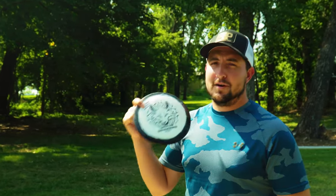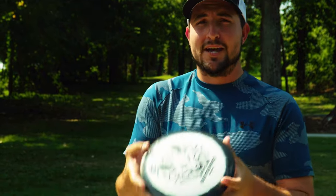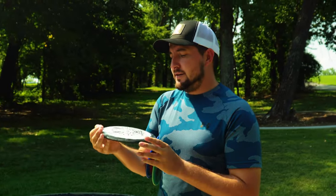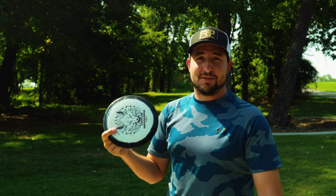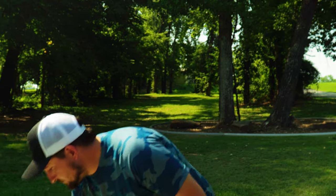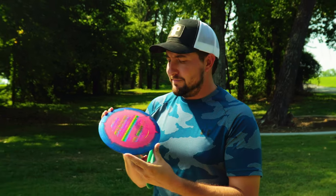Moving on to fairways — I have the Brave. Bought this disc on a whim because of the way it felt in my hand, but it also has a little bit of dome to it. It's a seven-speed, five, negative one, two — and it's true to its numbers. I throw this just about as far as some of my distance drivers, which is why I don't have a distance driver in my lineup.